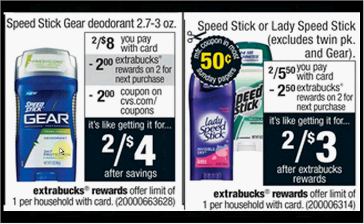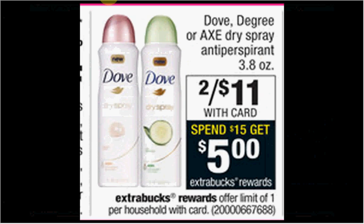The Speed Stick Gear deodorant — it's in the blue tube — is on sale 2 for $8 this week. When you spend $15, you'll get $5 back as an Extra Care Buck. There's a $4 off coupon when you buy one men's and one women's found at coupons.com. If you got three, use one $4 off coupon and one $1.50 off coupon found in today's Red Plum. You'd pay $11 out of pocket, get the $5 back. It'd be like getting each thing for $2.